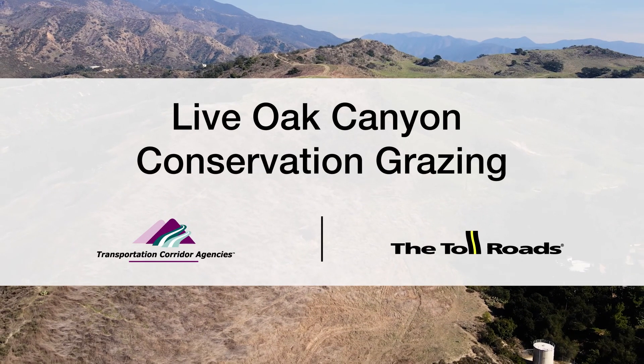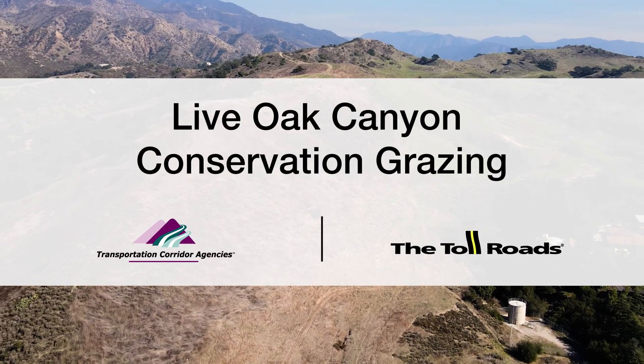Today we're at Live Oak Conservation Plaza. This site was purchased by the Foothill Eastern Transportation Corridor Agency in 2005. It's one of 17 different sites owned by the agency, totaling over 2,000 acres of open space.